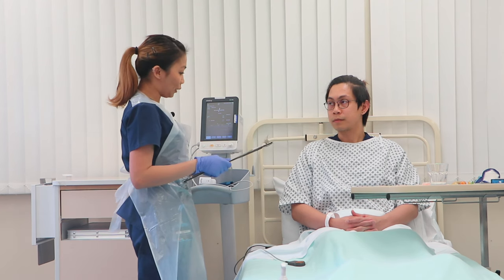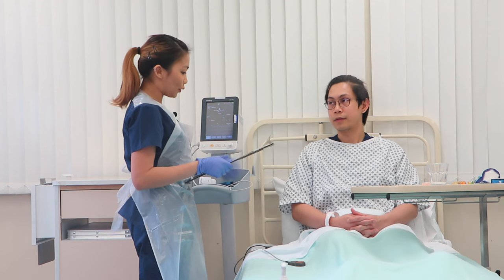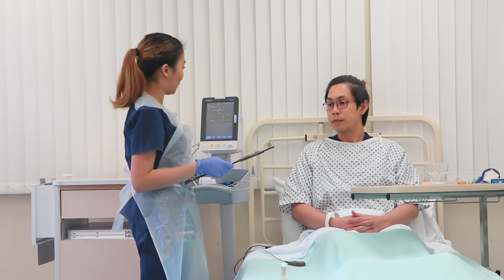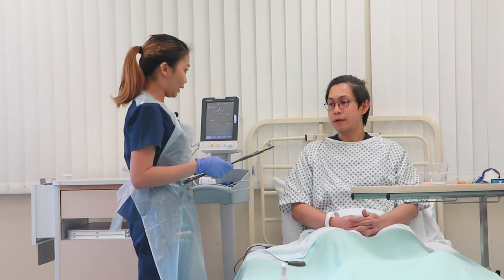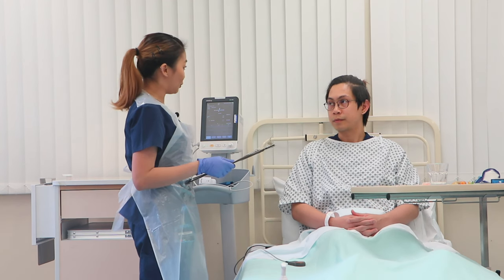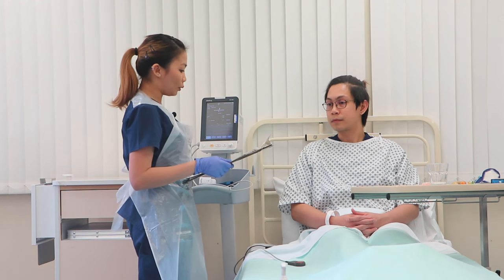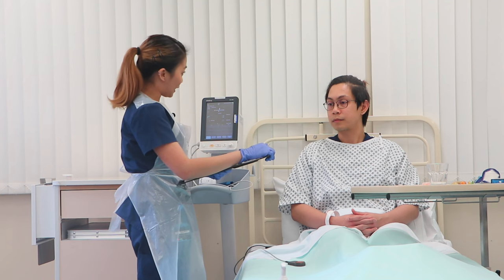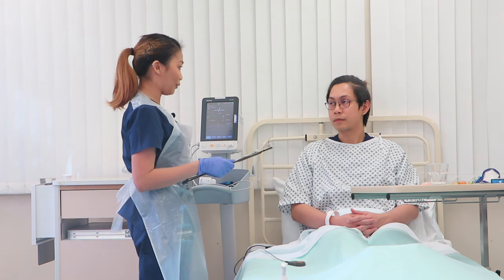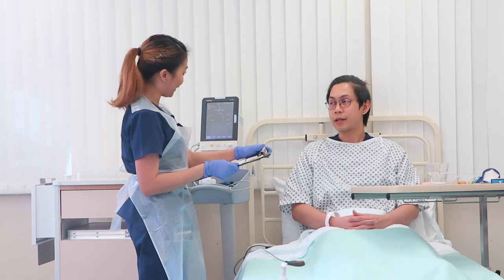Ash, I am here today to do an assessment because you came in due to your wound pain, and also post-surgery — you had your laparoscopic hemicolectomy. How are you feeling now? It's still painful but I'm okay. Your assessment involves checking your observations, an A2E assessment, and some questions about your activities of daily living. Is this the right time to do it? Are you happy for me to proceed? Yes, sure, that's fine.